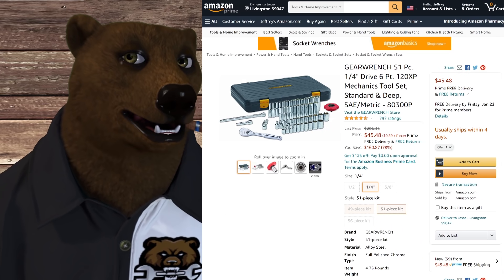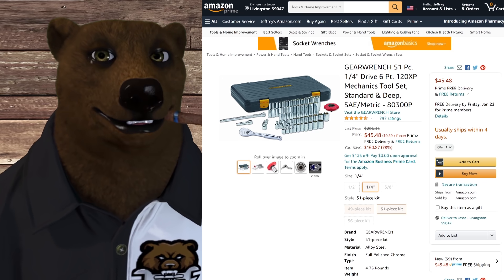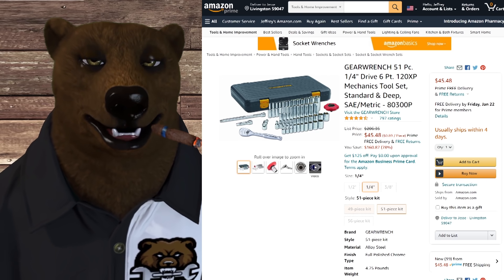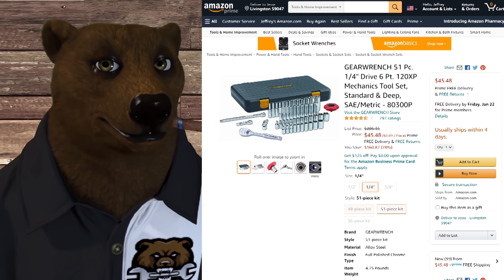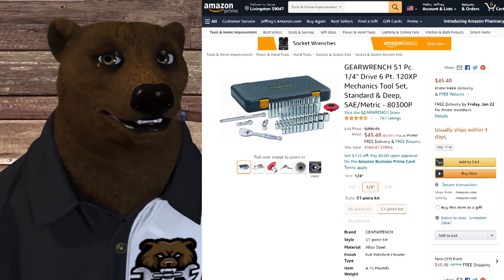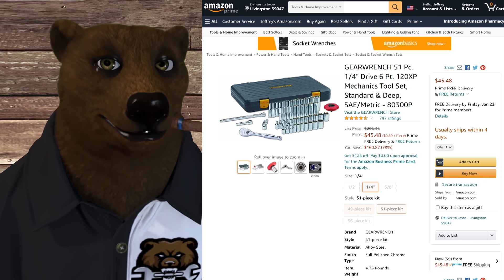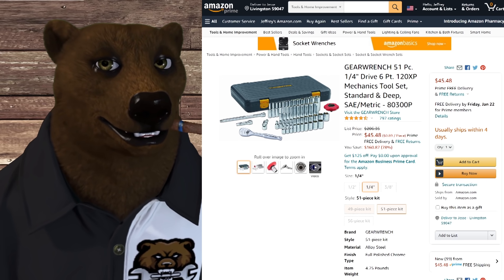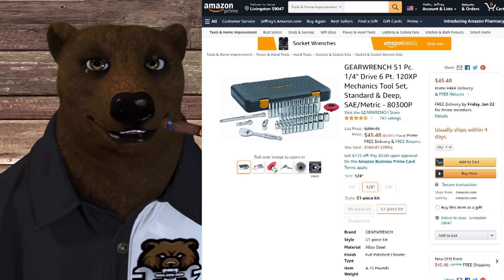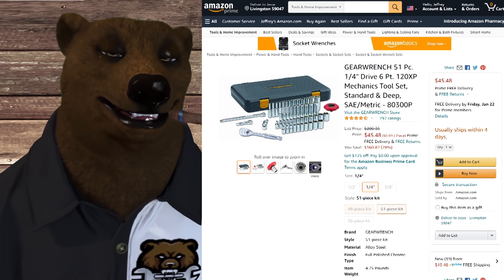Over at Amazon, we've got some GearWrench for you — the GearWrench 51-piece, quarter-inch drive, 6-point (not 12) 120 XP Mechanics Toolset, standard and deep SAE and metric. Normally this is $206.35, and it's on sale right now for $45.48. That's a fantastic deal.